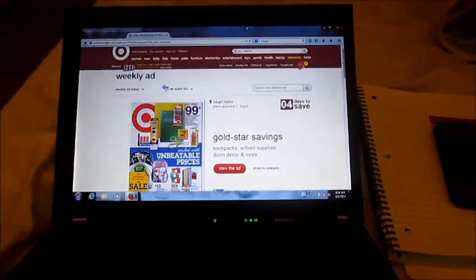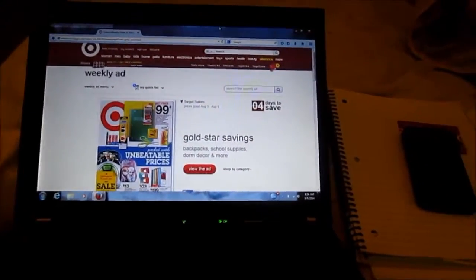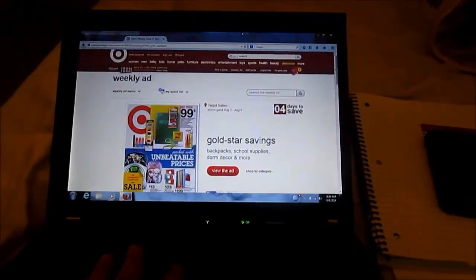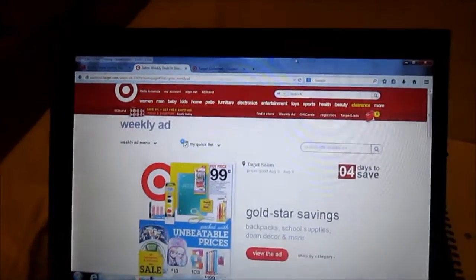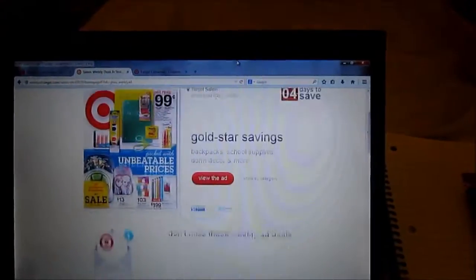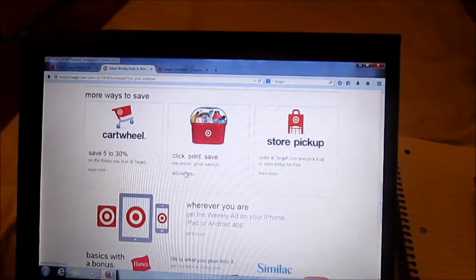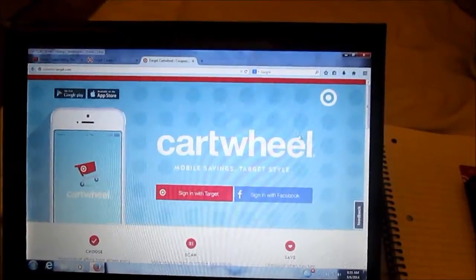Hey guys, today I'm going to show you how I prepare for a Target couponing trip. I've been asked to do this video so many times so I'm finally gonna do it. I am by no means an expert but this is what I do. You need to have a computer, the Target.com website open with the weekly ad section open, and the Target Cartwheel app open.